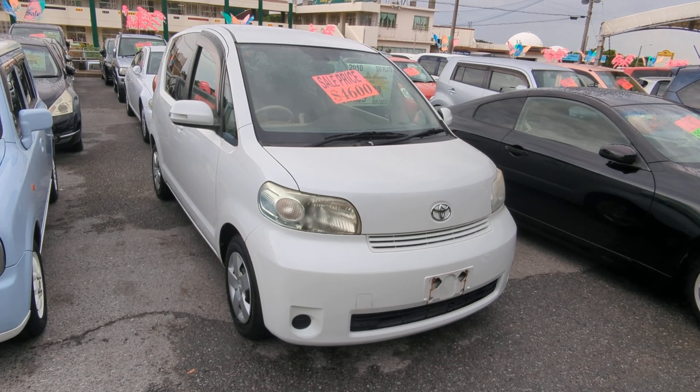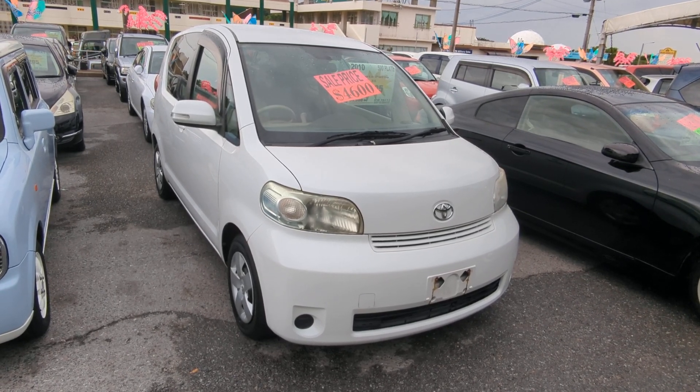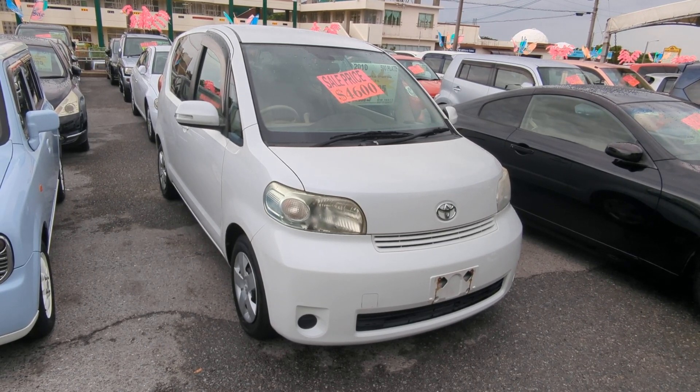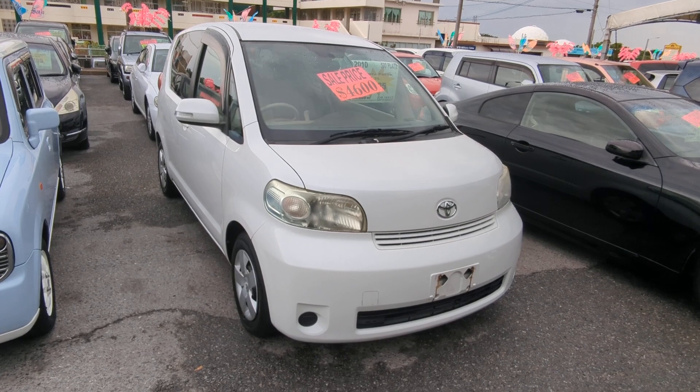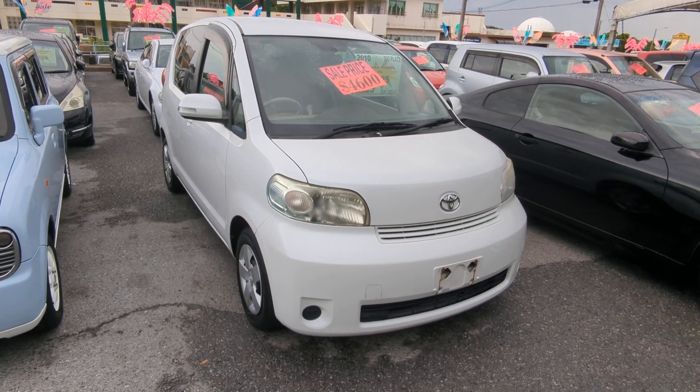Before we get started, I'd like to let you know that we do have on-lot discounts, so the price you're seeing on the website right now will not be the final price when you come on lot. Also, if you're arriving in Okinawa soon or you just arrived, please make sure you stop by Johnny's Used Cars as soon as you can and have a look around, even before you get yourself a driver's license — there are benefits to doing it that way.